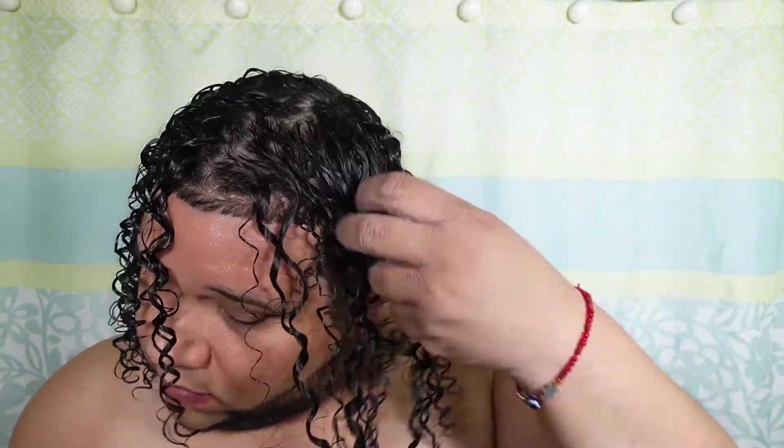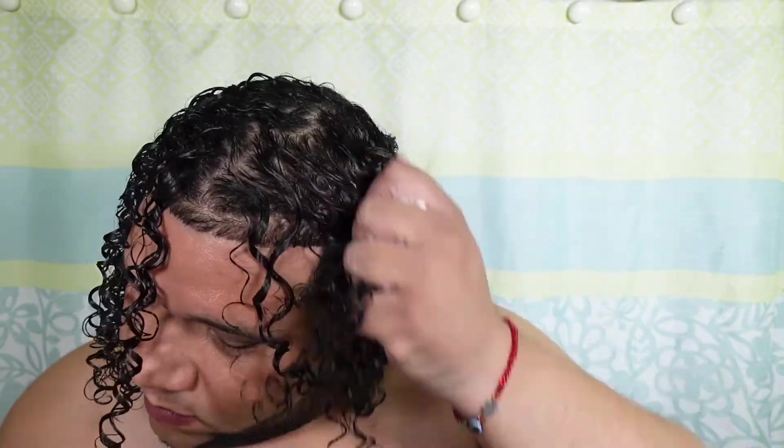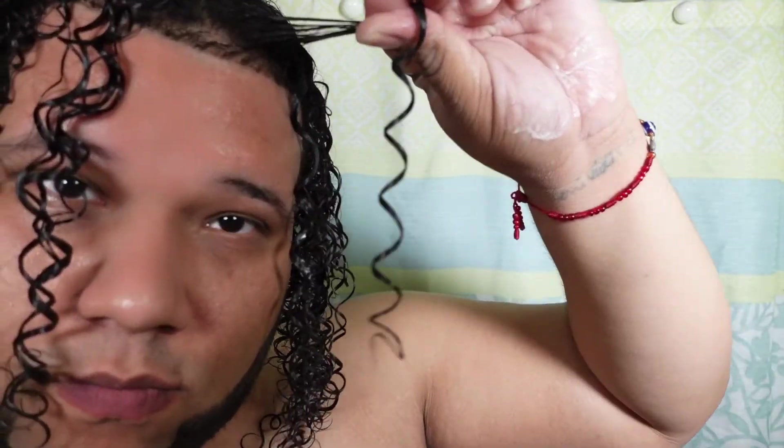To finish up the look, I use the Cantu avocado gel. We're not going to get into too much information about the gel because this is not a review on Cantu — this is a review on Myel.